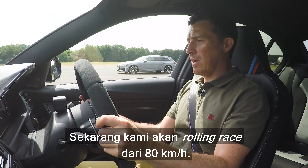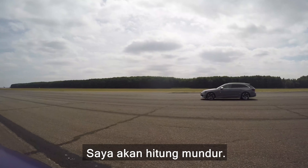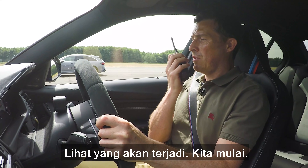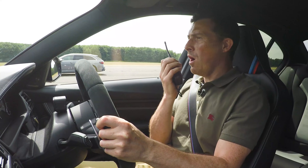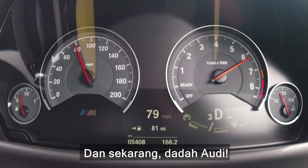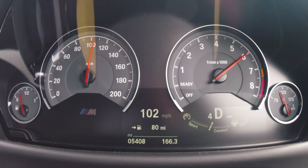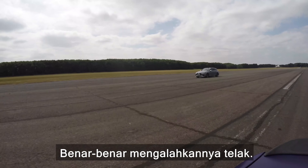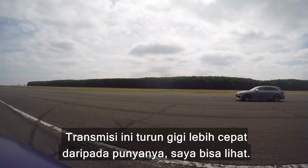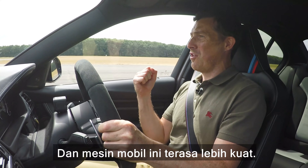Now we're going to have a rolling race from 50 miles an hour. The cars are in normal drive, just cruising along. I'm going to count it in and see what happens. Three, two, one, go! I think I kicked down quicker — way quicker. And now — goodbye Audi! Absolutely destroyed. This gearbox kicked down faster. I could tell. And this car's engine just seems really strong — it pulls really hard.